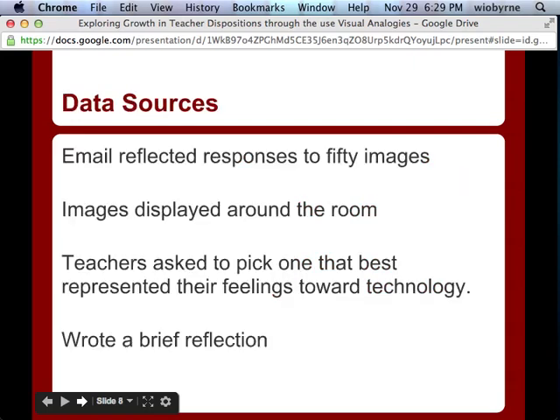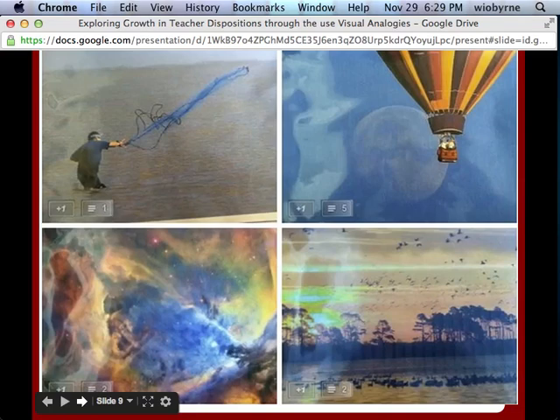For our data sources, we displayed 50 images around the room. Teachers walked around and picked the picture that best represented themselves. Then they described their feelings towards technology and wrote a brief reflection. We eventually uploaded these all to Picasa, but then Google Plus came out and some couldn't access it. What they were able to do was go in and add comments — you can see numbers like 1, 5, 2, 2, showing how many people reflected on those pictures.